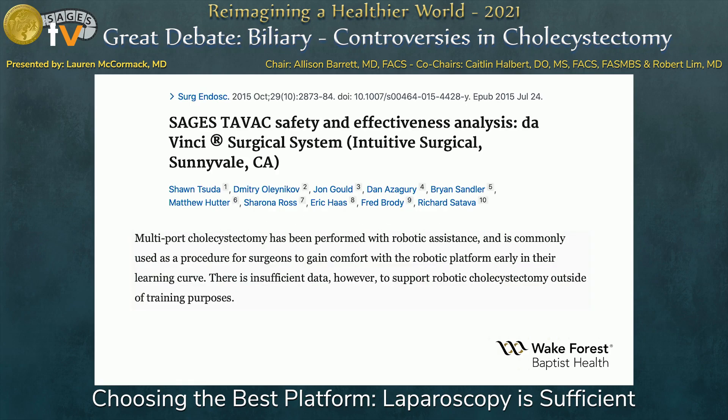Looking at the data, SAGES came out with a safety and efficacy analysis back in 2015, and overall their consensus was that robotic cholecystectomy really should only be used for gaining familiarity with the robotic platform itself, and that there is insufficient data overall to recommend routine use of robotics.